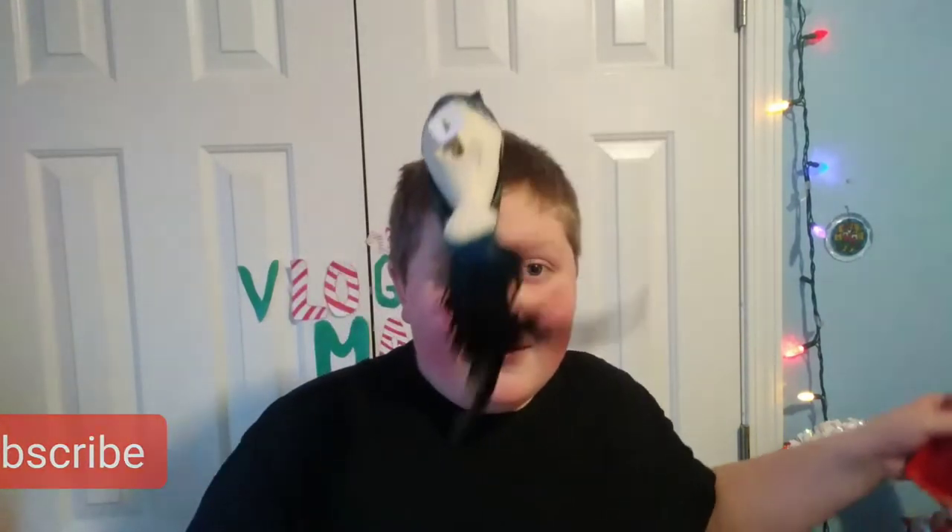Let's see what the Daily Ornament is today. It is a giant bird. Look at this giant bird.